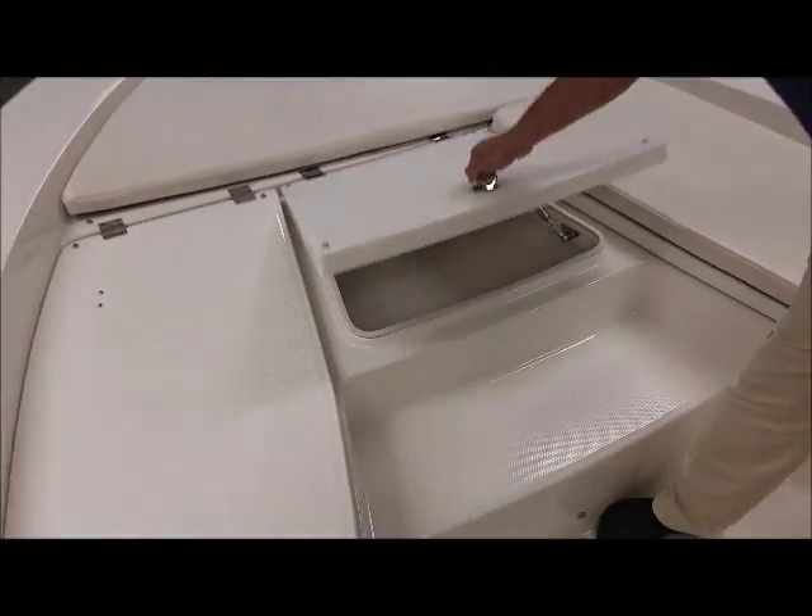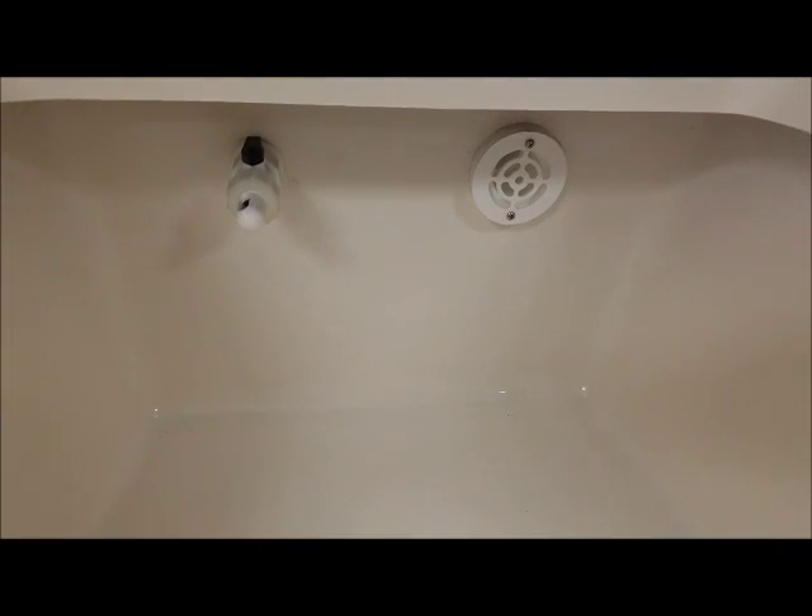This is the other lightwell. We already talked about the two lightwells on the back — this is another 30 gallon lightwell.